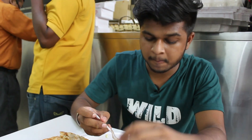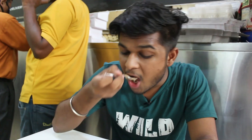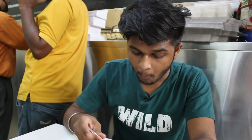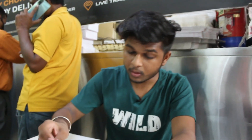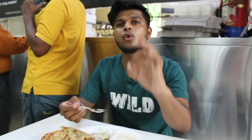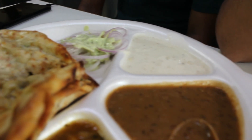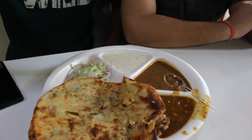The Dal Makhani is very good — creamy and rich. It pairs really well with the crispy naan. Overall the Dal Makhani here is excellent and well worth trying.